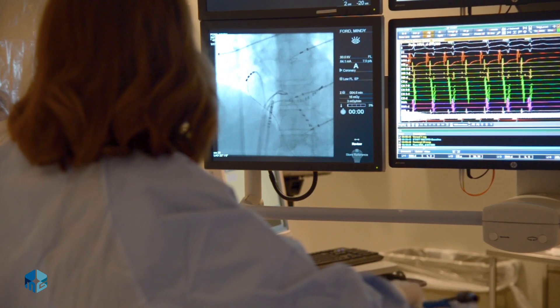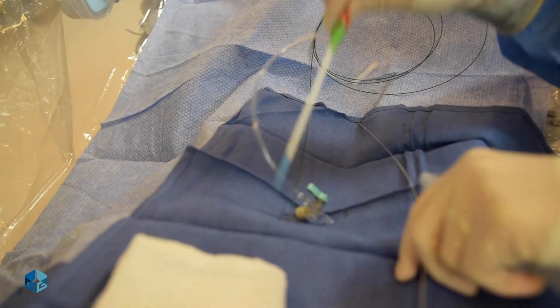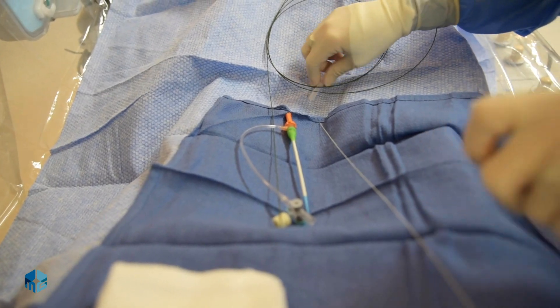The best part of our cath lab is the people. The quality of care they can deliver because they care about the patients — they're well educated, they know what they are doing, and I trust them. So when a patient comes in, I know they're going to get the best care possible.